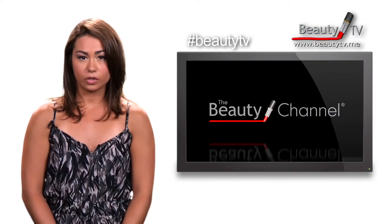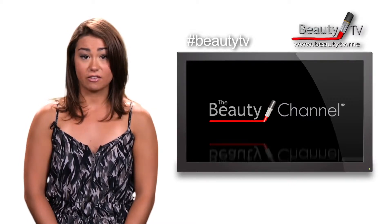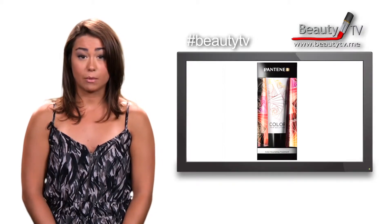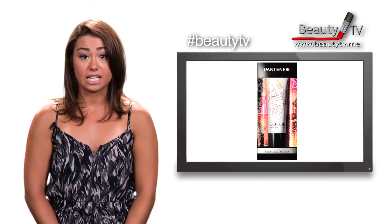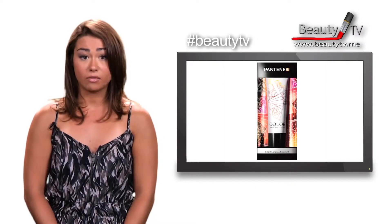Whether you were born with a beautiful hue or had your hair colored at a salon, these tips will help to maintain the vibrant, beautiful red. When caring for your hair, make sure to use shampoos and conditioners that will protect your color, and treat your hair to a deep conditioning at least once a week. This will ensure that the color will stay locked in and bright. Pantene Color Nourishing Treatment is perfect for this purpose.